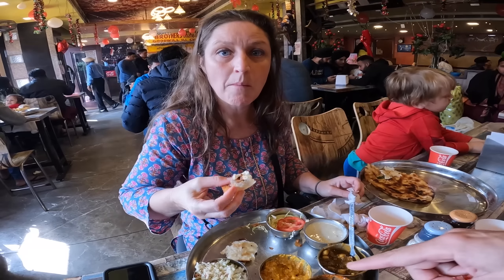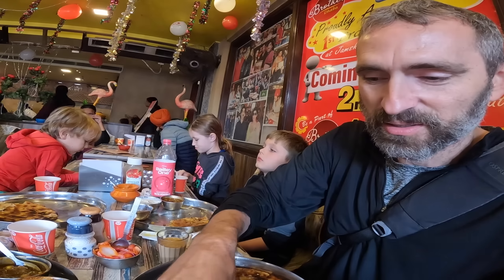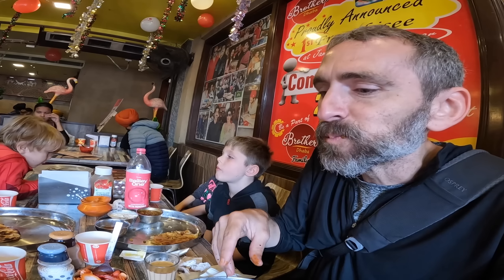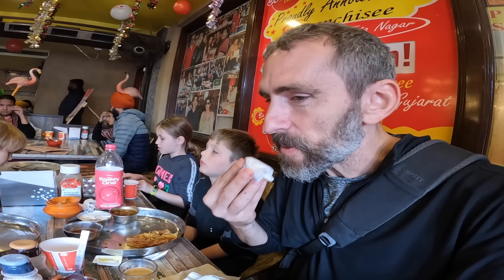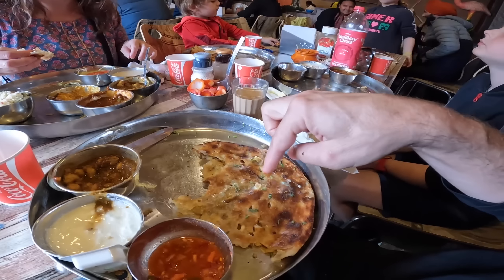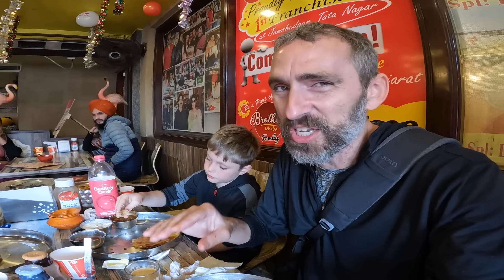Mind if I have a piece of that? The old cheese naan — definitely different than the kulcha in terms of flavor combination. I'm definitely going to go with the kulcha over that, but the cheese naan is good. I can see why Forest and Cedar both liked it — it's buttery, salty, cheesy — just right for those guys.